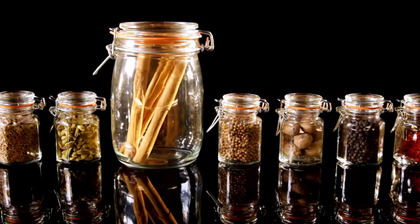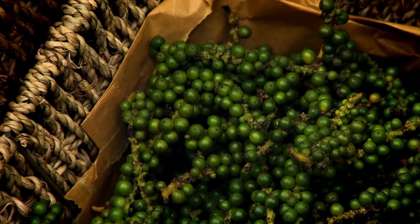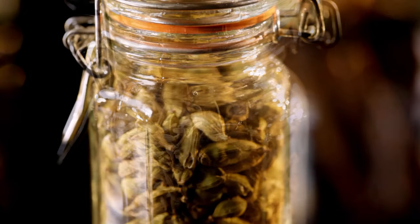If you buy spices, buy them whole. Then you can roast them, grind them when you need them, and they will release the essential oils. Whole spices you can keep for years. Give them a good bashing with your rolling pin, and if there is still aroma and you can taste and smell it, then it's fine.